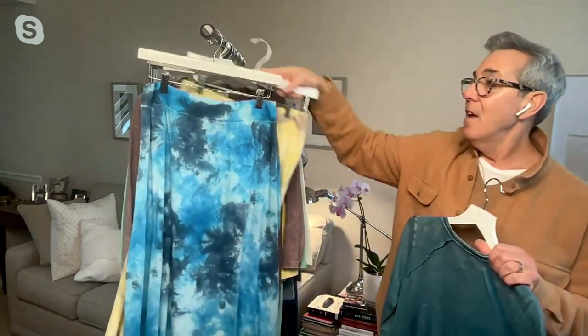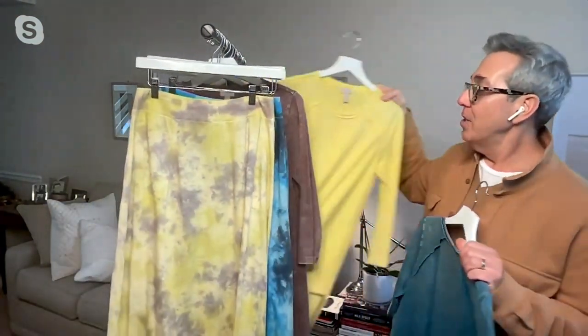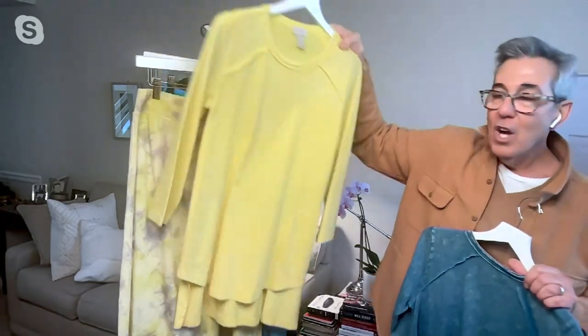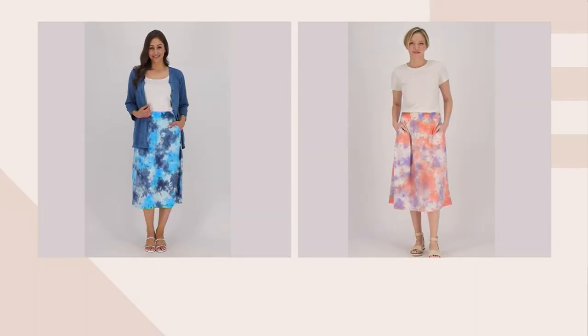Then you have this gorgeous gray — it really has a lot of that yellow in it. Maybe you want to do that. That's gorgeous, I love the way that looks. So it's almost like that two-piece dressing. I think it just matches so beautifully.